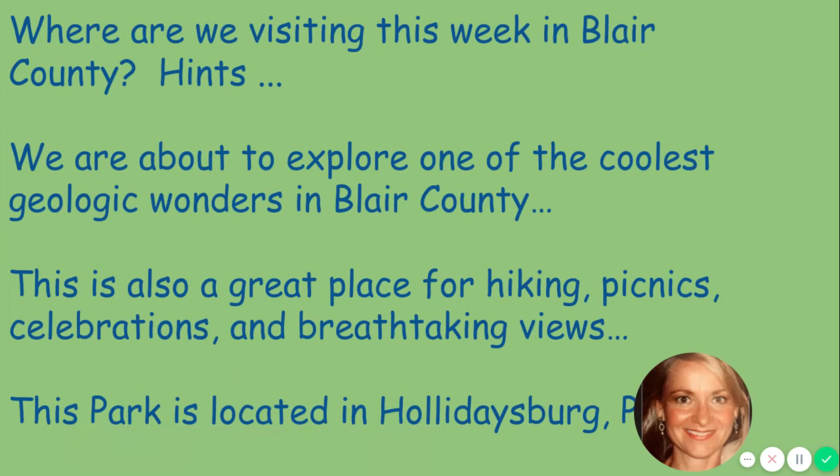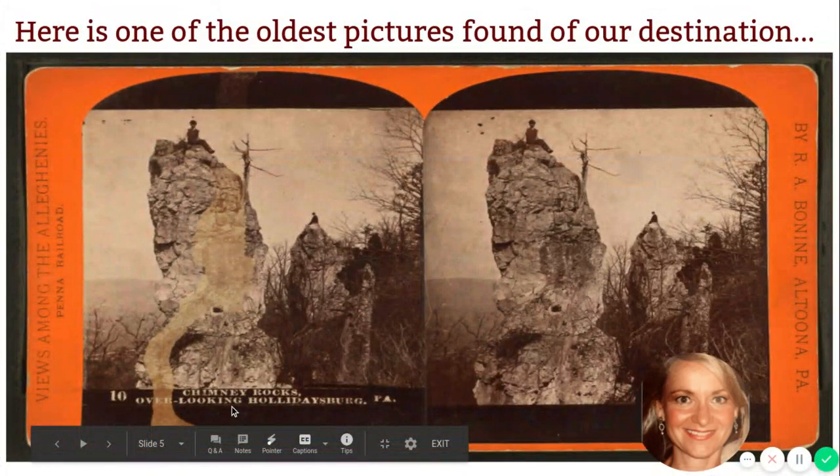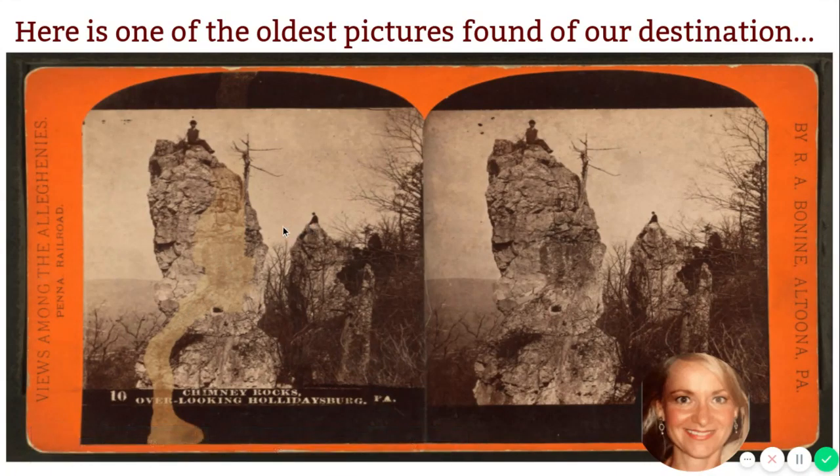Here it is. This happens to be one of the oldest pictures of our destination, and right here it tells us we are traveling to Chimney Rocks — Chimney Rocks in Holidaysburg, Pennsylvania. Look at this guy up here! Wow, okay, there's another guy. I would not suggest that. Take a look at this rock formation and compare it to the next slide.